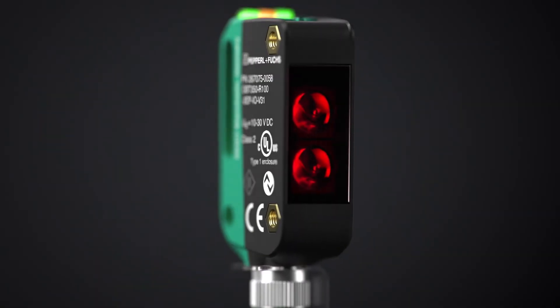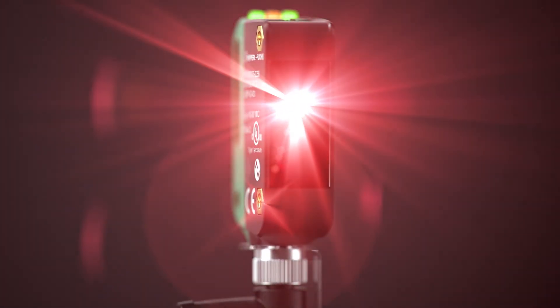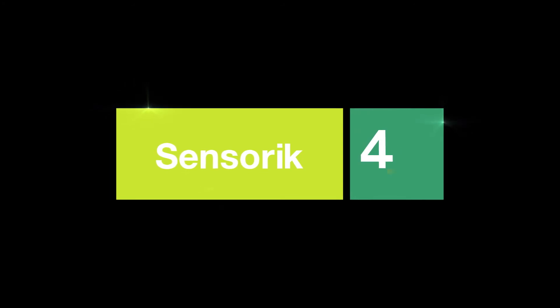Our contribution to Industry 4.0: Sensorik 4.0.